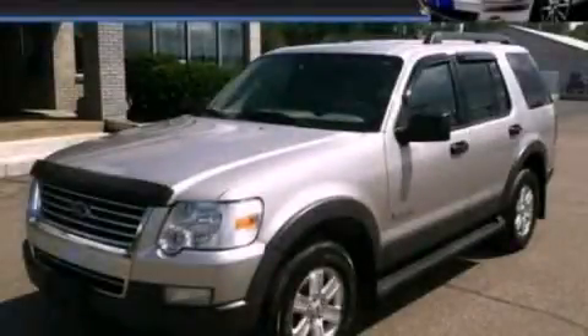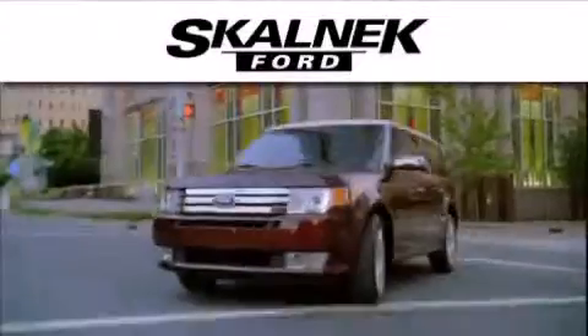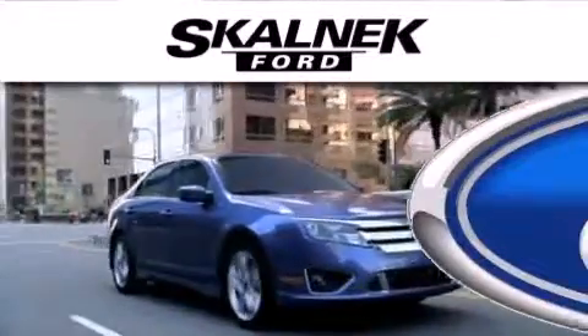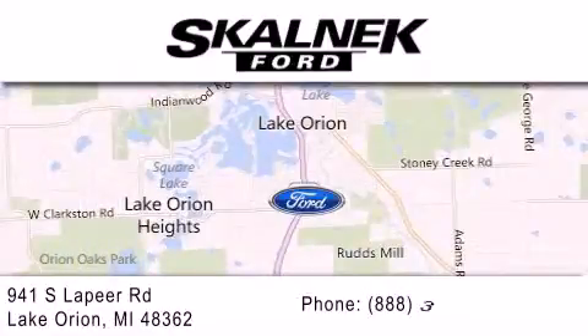We invite you to contact us today to learn more about this vehicle. Scalnic Ford is dedicated to doing everything possible to ensure that the experience you have selecting your next vehicle is as pleasant as possible. We are located at 941 South Lapeer in Lake Orion.